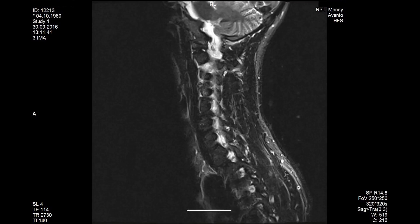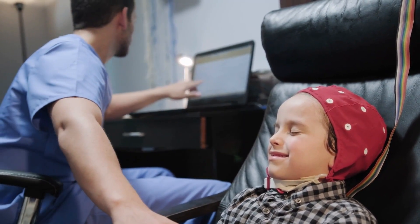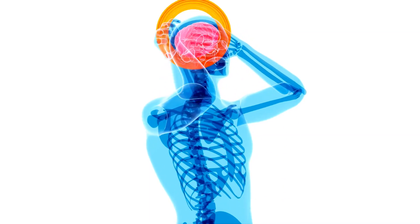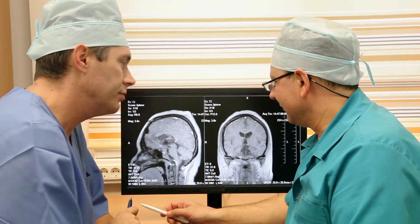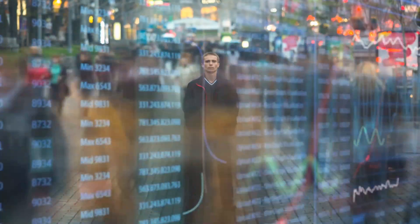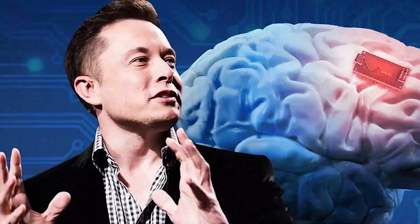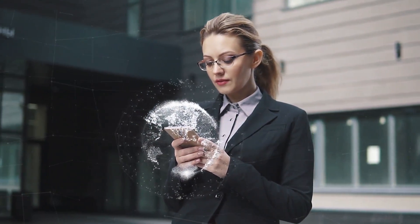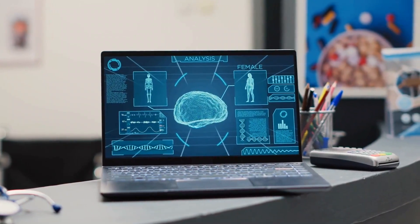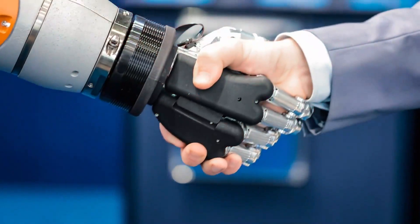The potential applications of Neuralink are vast and revolutionary. Imagine a future where paralysis becomes a thing of the past, as Neuralink could enable individuals to control prosthetic limbs with their minds. It could also be used to treat neurological disorders like Parkinson's disease or epilepsy by directly interfacing with the brain's neural activity. As we conclude our exploration of Neuralink, it's clear that we're witnessing the dawn of a new era. If you found this video insightful, don't forget to give us a thumbs up and share your thoughts in the comments. Thanks for watching.